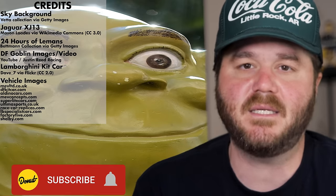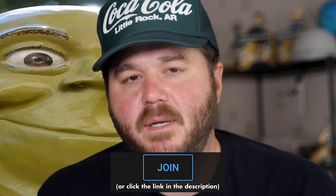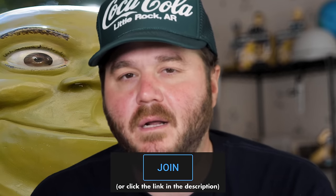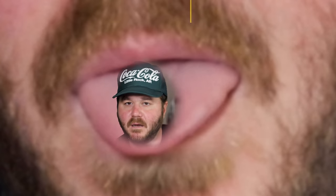Thanks for watching this episode of the D-List. If you're new here, hit that subscribe button. Click that join button to check out the Donut Underground. If you want to learn more about building cars, check out our series Money Pit, and if you want to learn more about Shelby, check out the Up To Speed episode. Love you!